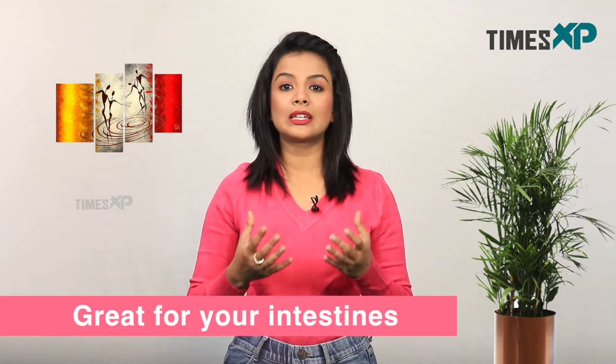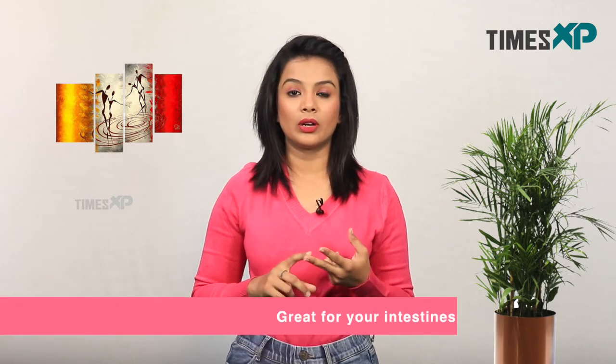Once the rose is on the verge of drying, pick it up and make gulkand out of it. Talking about the health benefits of gulkand, it keeps your intestines and gut health optimal.